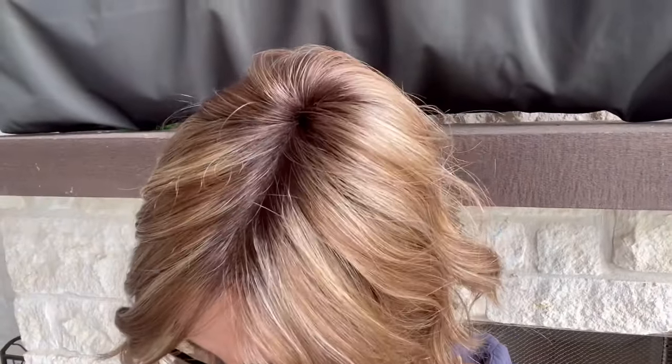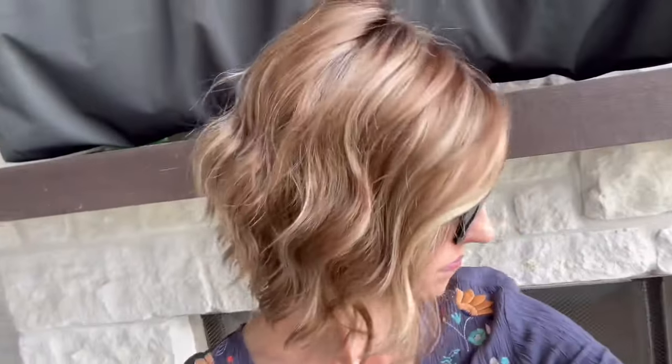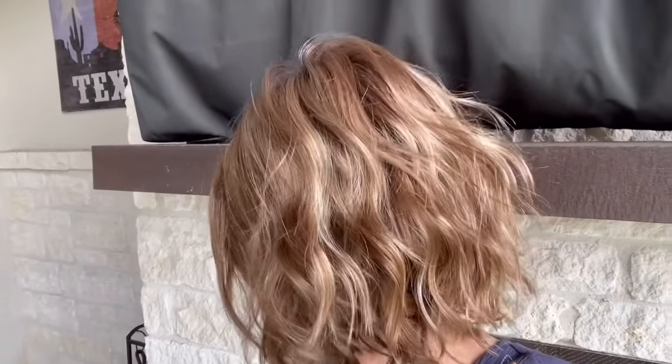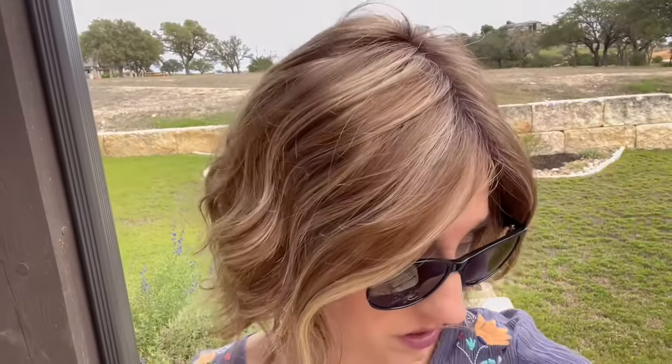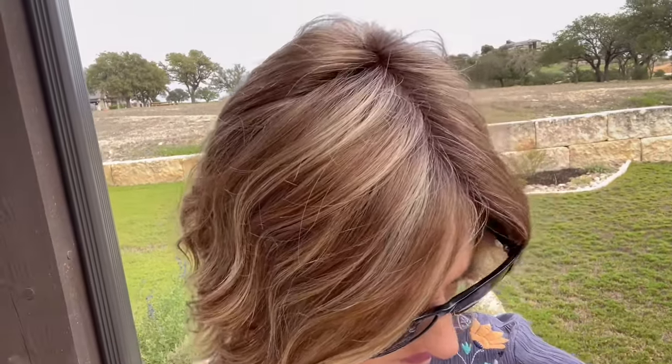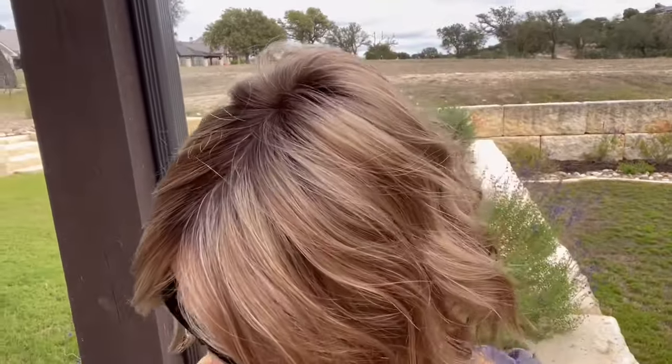Here we are outside with the Caramel Glow Rooted, so you can see the variation in those colors — the dimension. You can see that caramel brown and the golden blonde highlight, and there's your root. Here we are in overcast light, which is so good for looking at color. You can see that dimension and those pretty colors — this is where you see almost like a bit of red in this natural light.